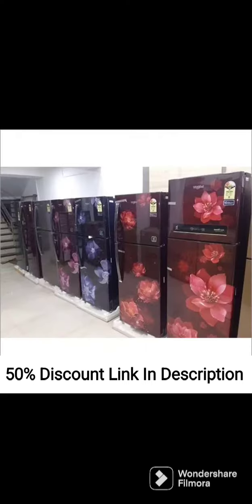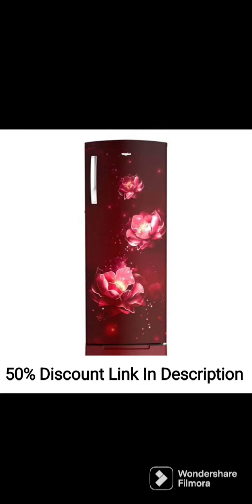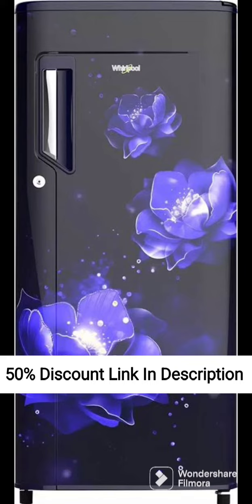Overall, the Whirlpool 215L 4-Star Inverter Direct Cool Single Door Refrigerator 230M Pro PRM4S INV Sapphire Mulia 2022 model is an excellent option for those looking for a high-performance refrigerator that is energy efficient, stylish, and comes with advanced features to keep your food fresh for longer durations.